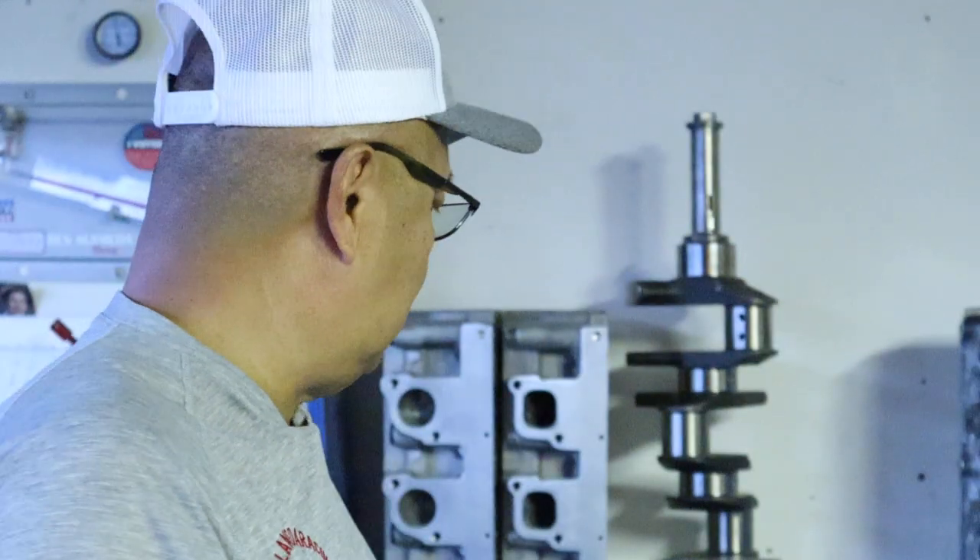I couldn't find my Yates piston here, but the ring land is also like 150 on the Yates. The Yates came about from the Cleveland, and when they stood the valve angle up, there's hardly any cant on those things. The ring pack goes way up.